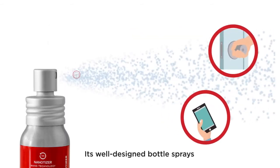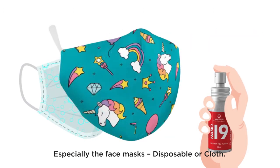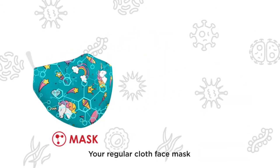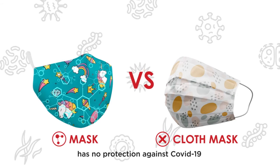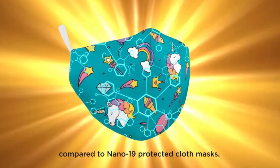Its well-designed bottle sprays evenly onto any material and surface, especially the face mask — disposable or cloth. Your regular cloth face mask has no protection against COVID-19, compared to a Nano19-protected cloth mask.